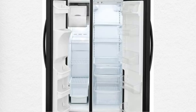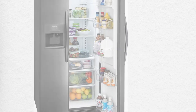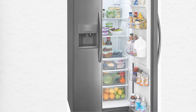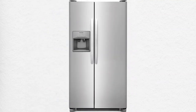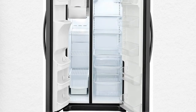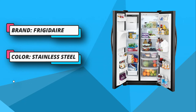When it comes to features such as good capacity, water dispenser, and temperature control, you can't ignore this refrigerator model. The best feature of this refrigerator is the multiple storage spaces. Consumer ratings and reports say that this side-by-side refrigerator has more space than others with the same features. It is equipped with an open freezer drawer, a snack drawer, adjustable shelves, humidity-controlled crisper bins, and a dairy compartment.